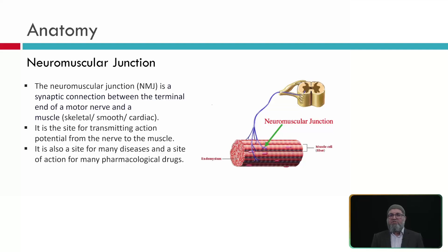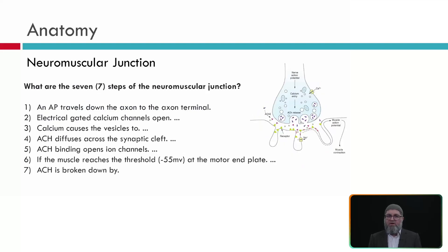The neuromuscular junction (NMJ) is a junction between the terminal end of the neuron and the muscle fiber. It is a site of transmission of action potential from nerve to muscle fiber at the synapse, and a site for many diseases and the site of action for many drugs affecting muscle contraction. There are seven steps: action potential travels down the axon to the axon terminal; voltage-gated calcium channels open; calcium causes vesicles to release acetylcholine; acetylcholine diffuses across the synaptic cleft and binds with ion channels in muscle fibers. If membrane potential reaches threshold (about -50 mV), acetylcholine causes contraction, and is then broken down and re-uptaken.